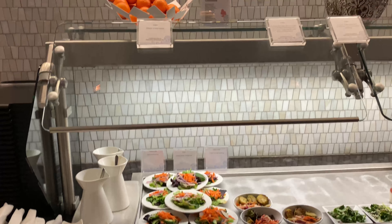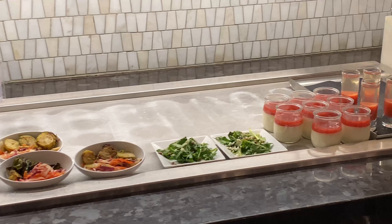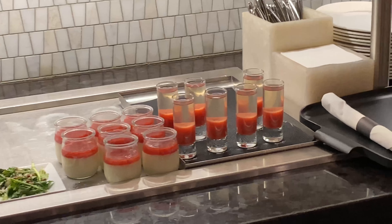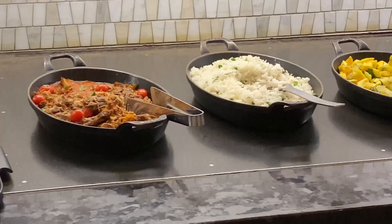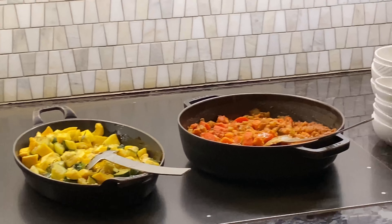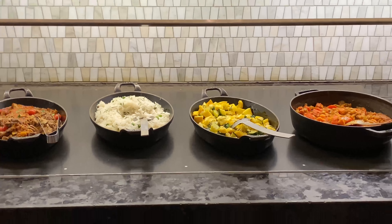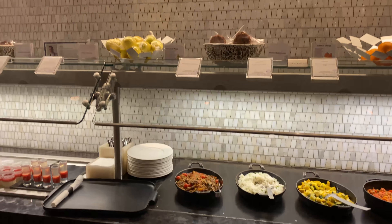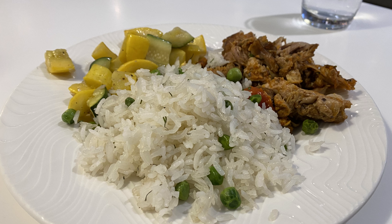Here's the food selection. Sorry I couldn't get too close, but you've got some salads, some veggies, parfaits, immunity booster shots, some pork, jasmine rice, garlic squash and zucchini mix, and tomato bisque soup. I'm not sure what was next to the squash and zucchini, and there were fruits and cookies up above.